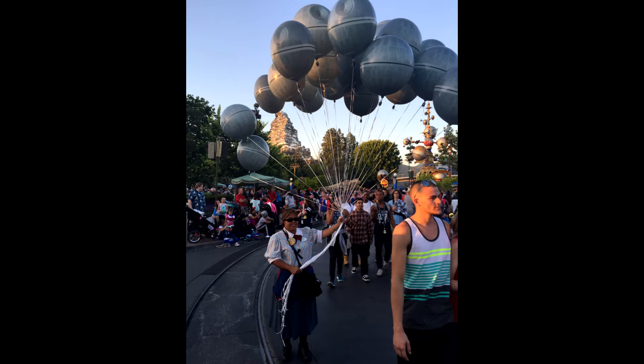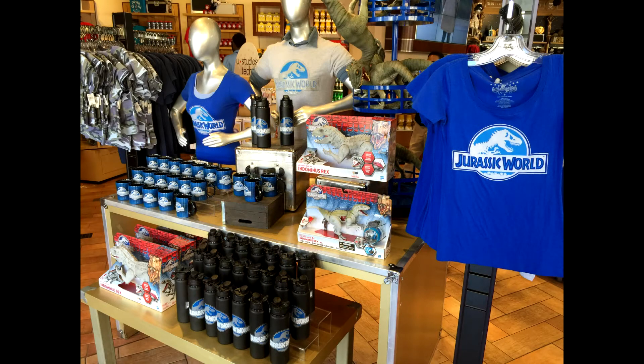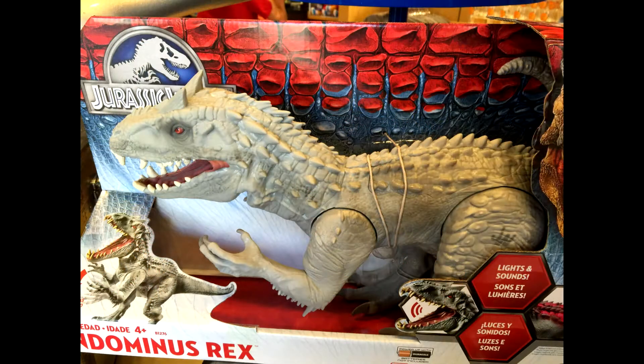Here's some merchandise we've never seen before — some balloons, some Death Star balloons that I thought were really cool. And speaking of merchandise, they now have Jurassic World merchandise over at Universal Studios Hollywood. We're over at Universal Studios Hollywood just to check it out and they have this new stuff.